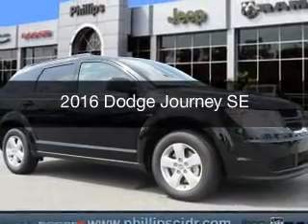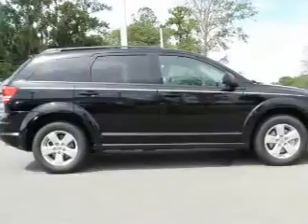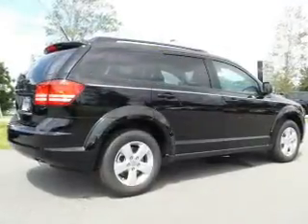This is a new 2016 Dodge Journey. It's powered by front wheel drive, a 2.4 liter 4 cylinder engine and a 4 speed automatic transmission.